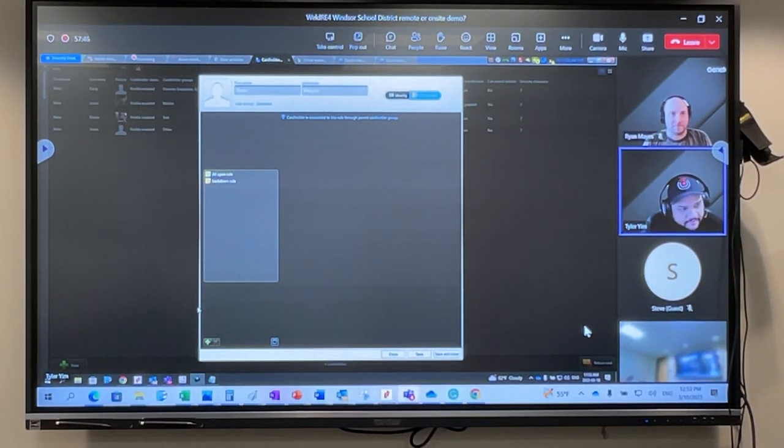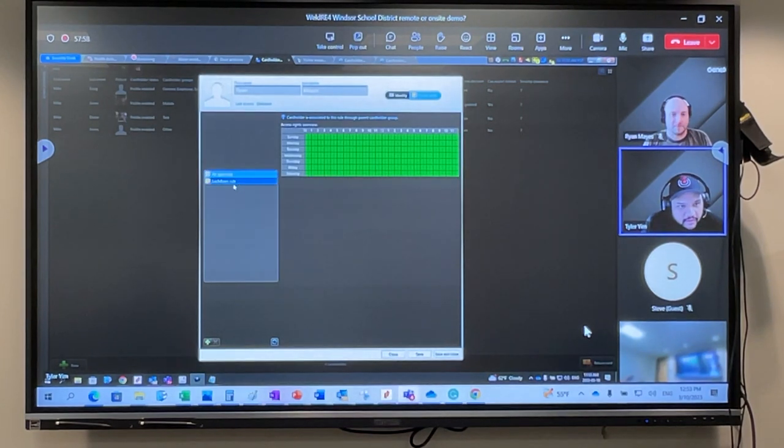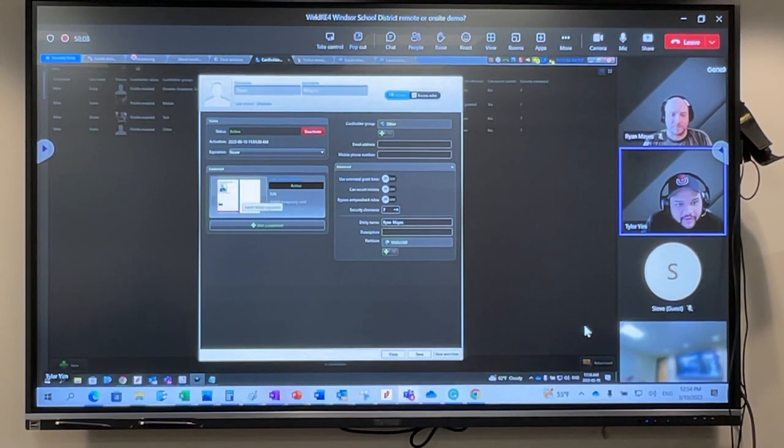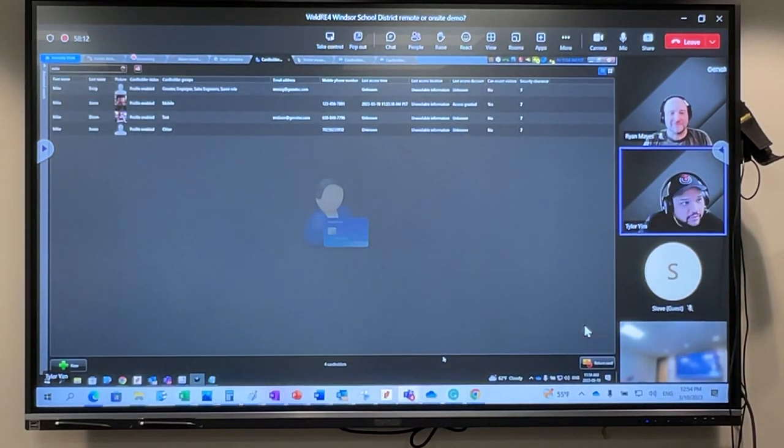Do you guys have any plans for giving cards to students? Just faculty? I select the rule I want, save and close — Ryan is now in the system. It's as simple as that.